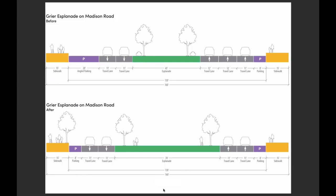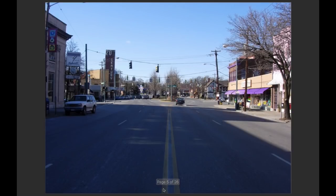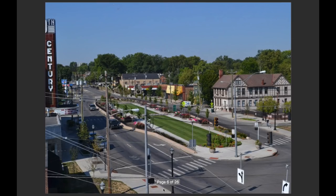In Cincinnati, we looked at a former streetcar suburb on Madison Road. The town center had a small park in the form of an esplanade that had been whittled away by decades of road widening. Here was the approach to that town center and the patch of green in the middle of the asphalt. The park was doubled in size to make it usable again, travel lanes were narrowed, and one lane was eliminated.